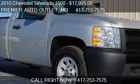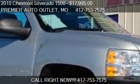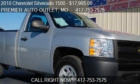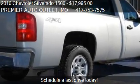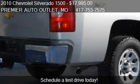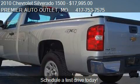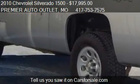This 2010 Chevrolet Silverado 1500 is offered by Premier Auto Outlet, priced at $17,995. This Silverado 1500 is ready to sell, with just over 73,284 miles.